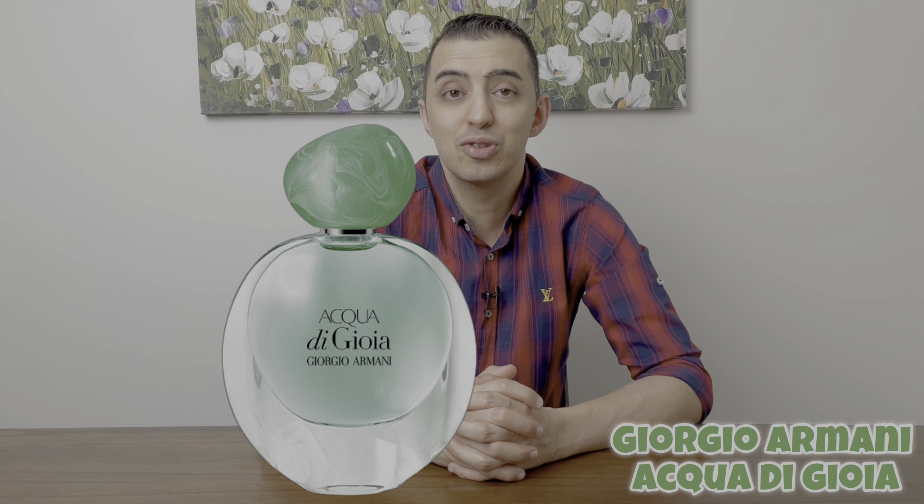Number five, I chose Giorgio Armani's Acqua di Giò. Now this one's a nice floral aquatic perfume. It opens up spicy fresh, then it dries down to pleasant floral notes with a hint of sweetness. It has good longevity with moderate projection. I think this one's a great perfume for those hot sunny days, so check this one out.